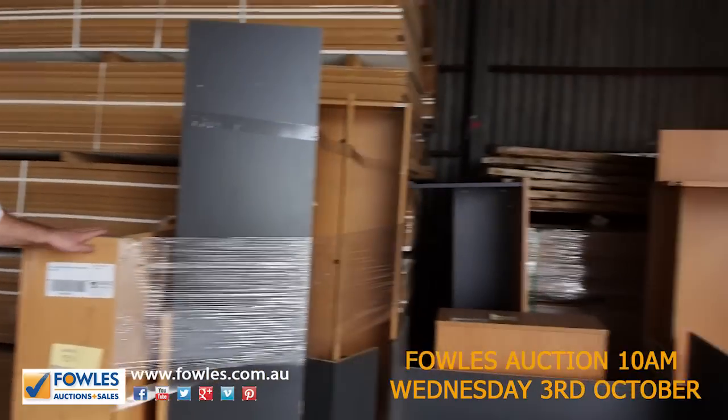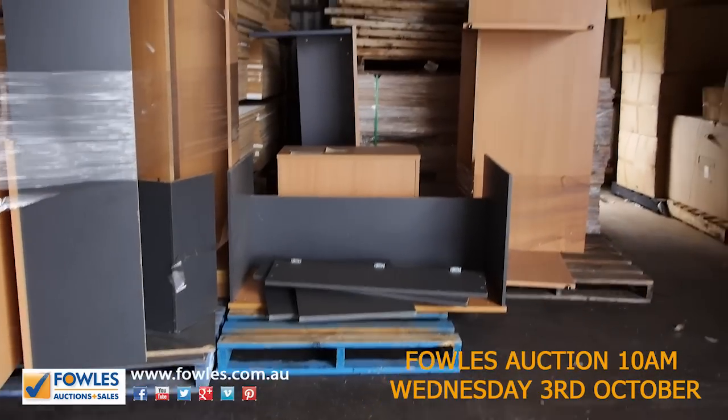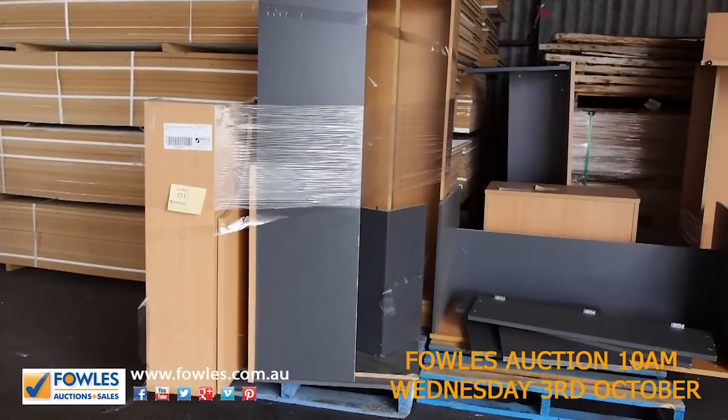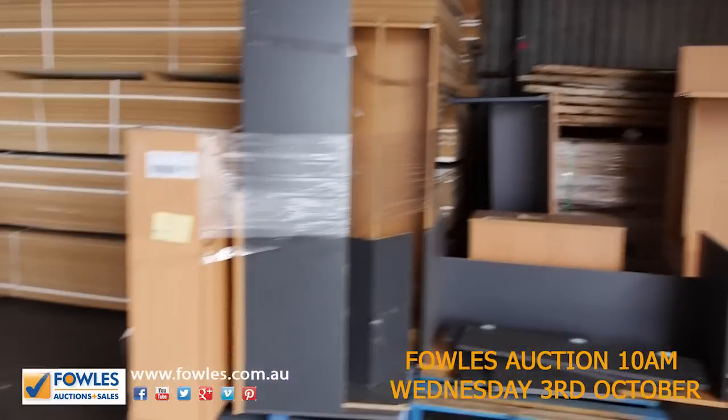We've got just some other little items here — pallets of office furniture. We'll sell them by the pallet, so they'll be unreserved. Come in and get a bargain on some office furniture as well.